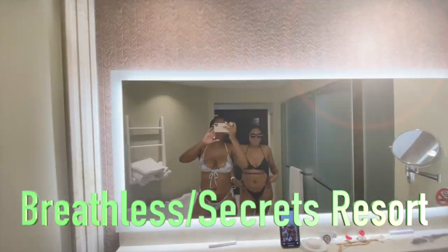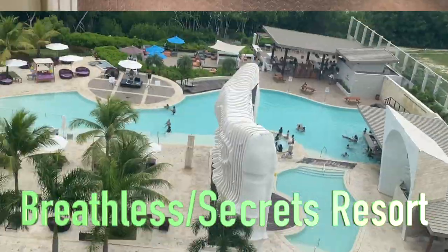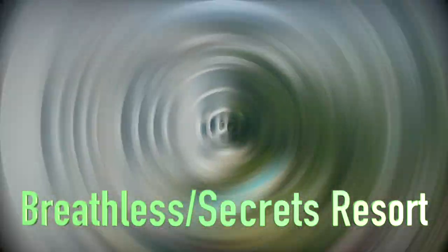Hi guys, welcome back to my channel. Today I'm going to be talking about the Breathless Hotel as well as Secret Resort, which is right here in Montego Bay, St. James.